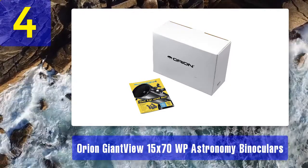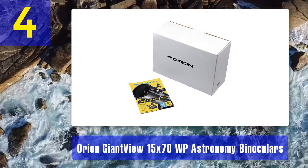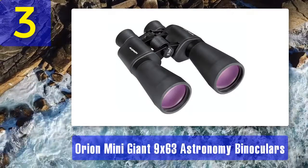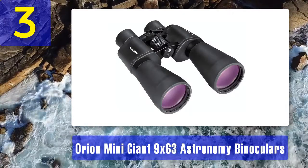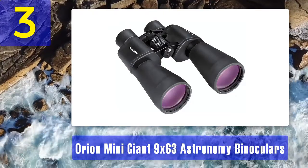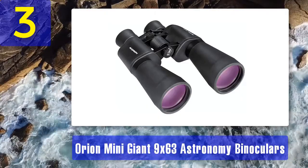What we didn't like: a bit heavy, eyepiece focus is pretty stiff though smooth, and some chromatic aberration on planets. Coming in at number 3: Orion Mini Giant 9x63 astronomy binoculars.